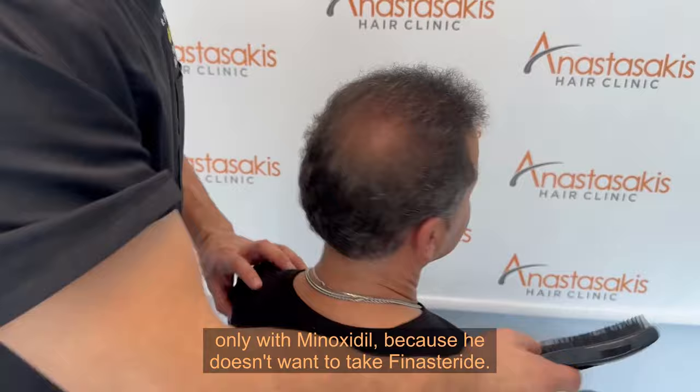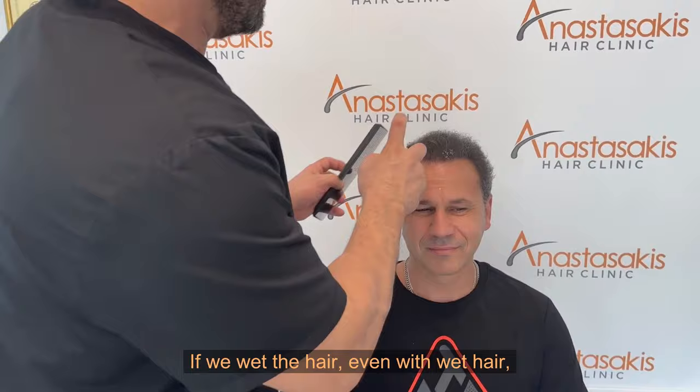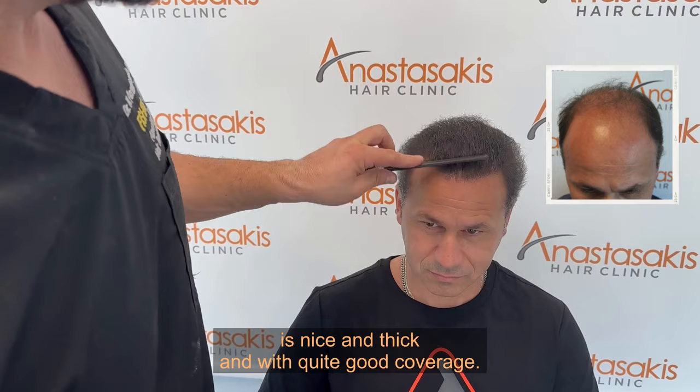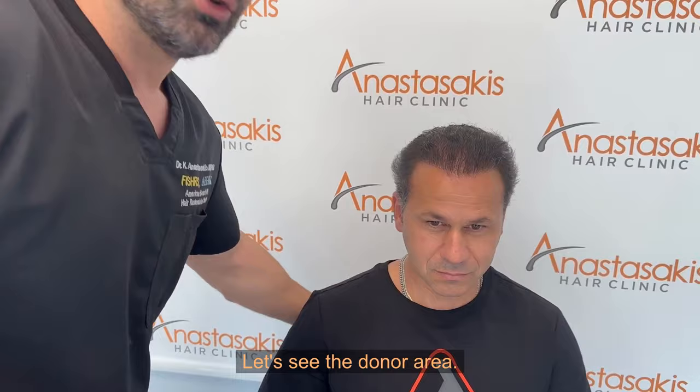Let's wet the hair to see. Even with wet hair, this previously stage 6 area is nice and thick with quite good coverage. He should leave it a bit longer to have even better coverage, but I think it's pretty good.